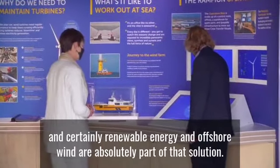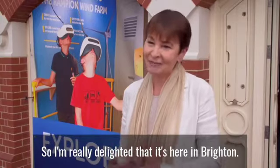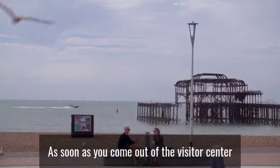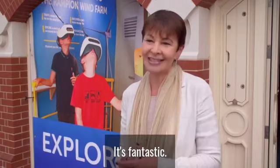Renewable energy and offshore wind are absolutely part of that solution, so I'm really delighted that it's here in Brighton. As soon as you come out of the visitor centre you can look across at the wind farm and really make that connection — it's fantastic.